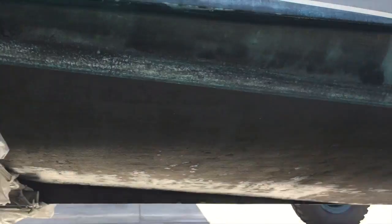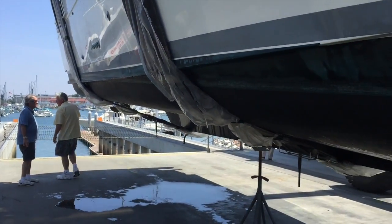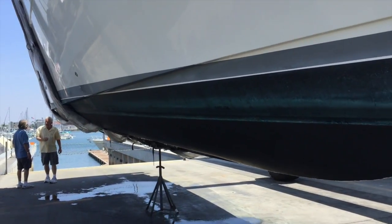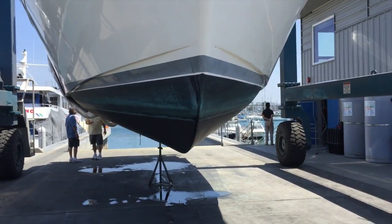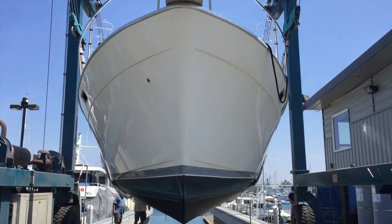That's what the bottom looks like of the Bayliner 388. I hope you found this short video to be helpful and informative. If you're looking to buy or sell a yacht, please feel free to contact myself, Ian Van Tyle, at any time, day or night. Thank you very much, and I look forward to hearing from you and hopefully earning your business.